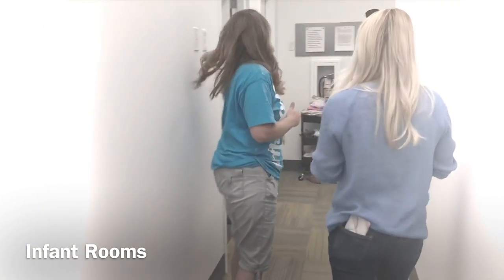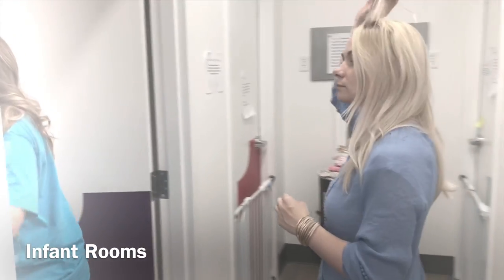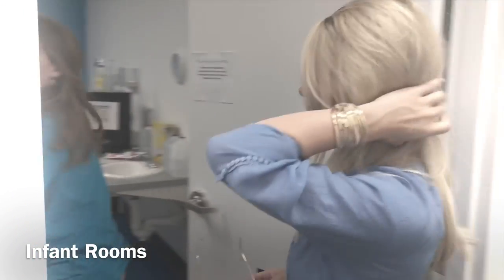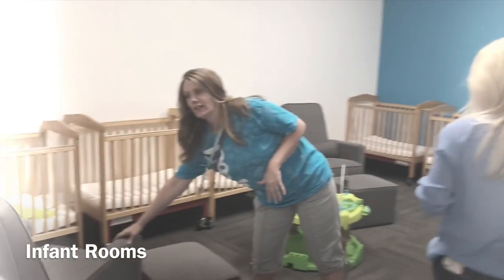Down this hall is our infant room. I'm not sure who's awake and who's asleep, so we'll go in and show you what it looks like.